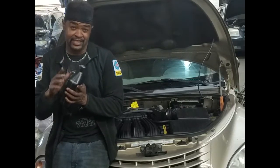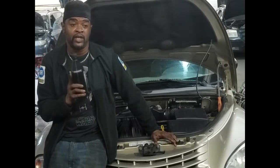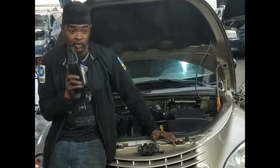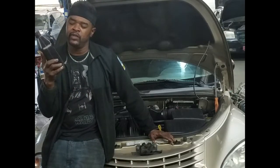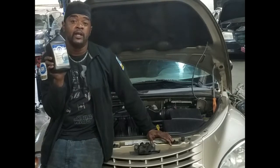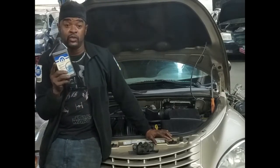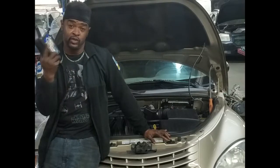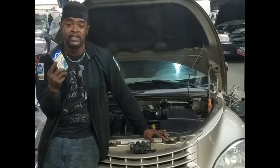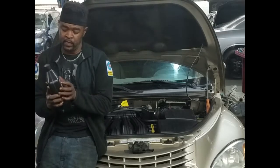We no longer use the clear fluid. I went to the parts department earlier to get some and told them I wanted the clear stuff — they said it's been discontinued. We're now using Power Steering Fluid Plus Four, which is essentially ATF+4. What I'd recommend is doing a complete flush of all your old power steering fluid and going in with this new fluid, instead of mixing the two together.